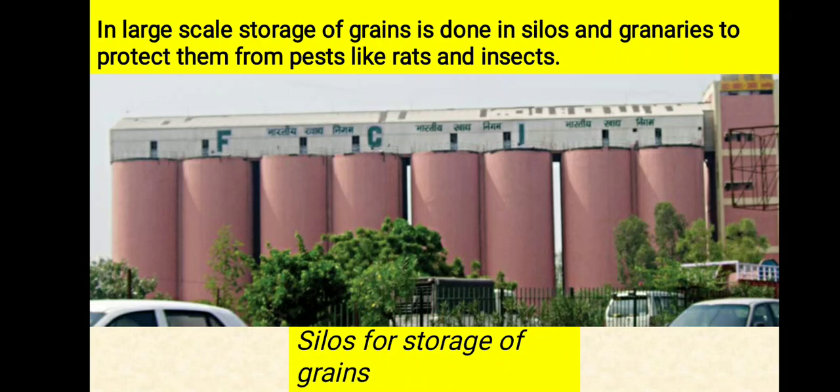On a large scale, storage of grains is done in silos and granaries to protect them from pests like rats and insects. Grain silos are specially designed big and tall cylindrical structures with built-in arrangements for the protection of stored food grains from pests like insects and microorganisms.